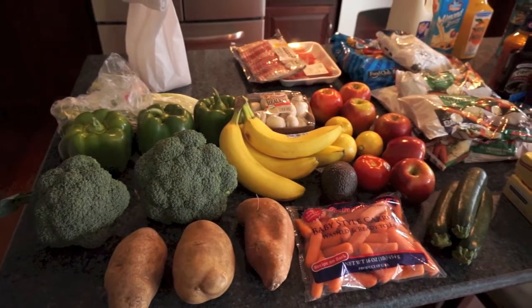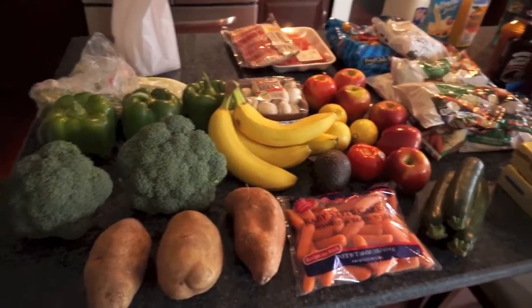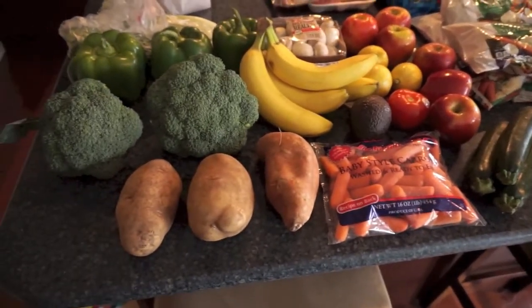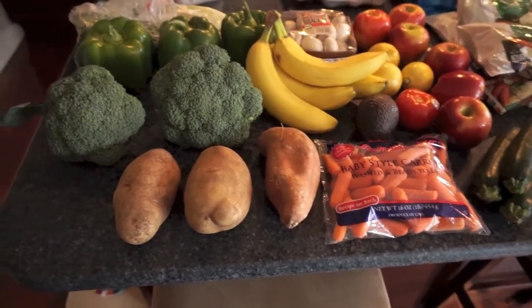Hey everyone, it's Samantha and today I've got a grocery haul for you guys. I'll show you my meal plan at the end of this video, and I'm also going to be making some freezer meals this week again.